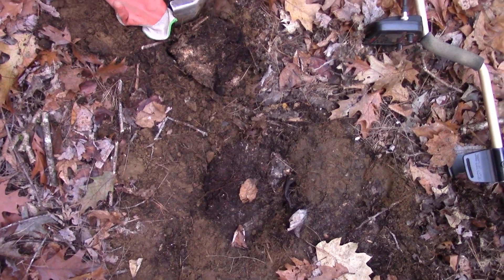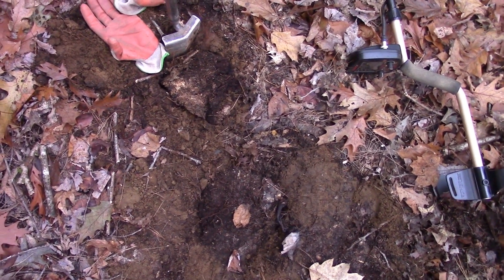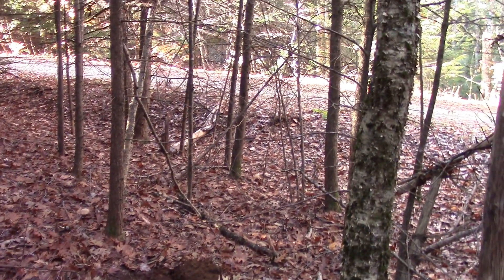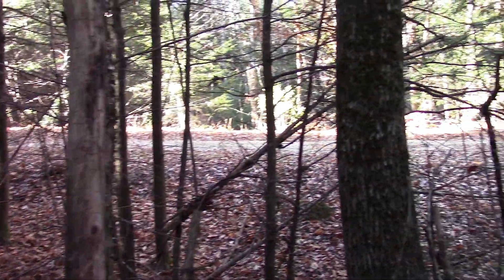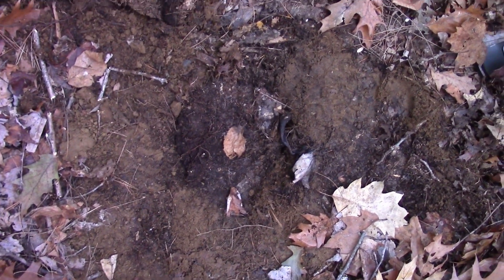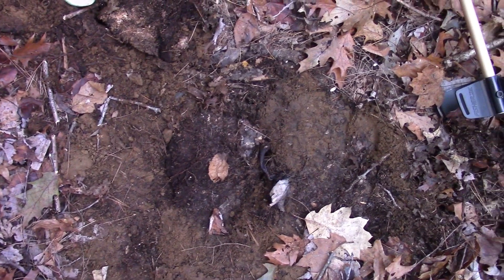I just found something else that's interesting. I'm talking a little low — somebody just walked by and I'm waiting for them to get up the road a little bit further. I am right next to the road and people are typically walking dogs through here, so I don't want to freak them out. Right here in this hole, I just pulled a .22 slug.